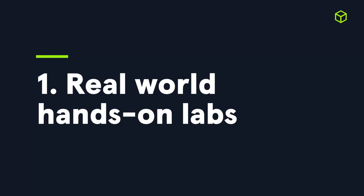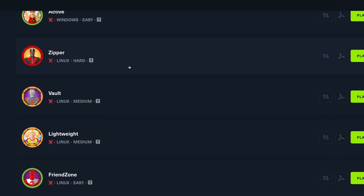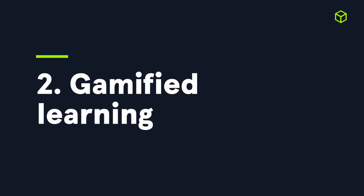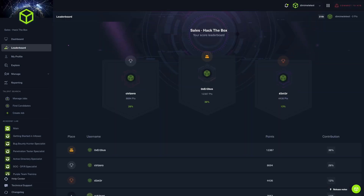Here are five ways in how we do it. Number one: hands-on labs and realistic scenarios. You can engage in practical and continuously updated training through modules and simulations that mirror real-world threats, turning knowledge into experience.